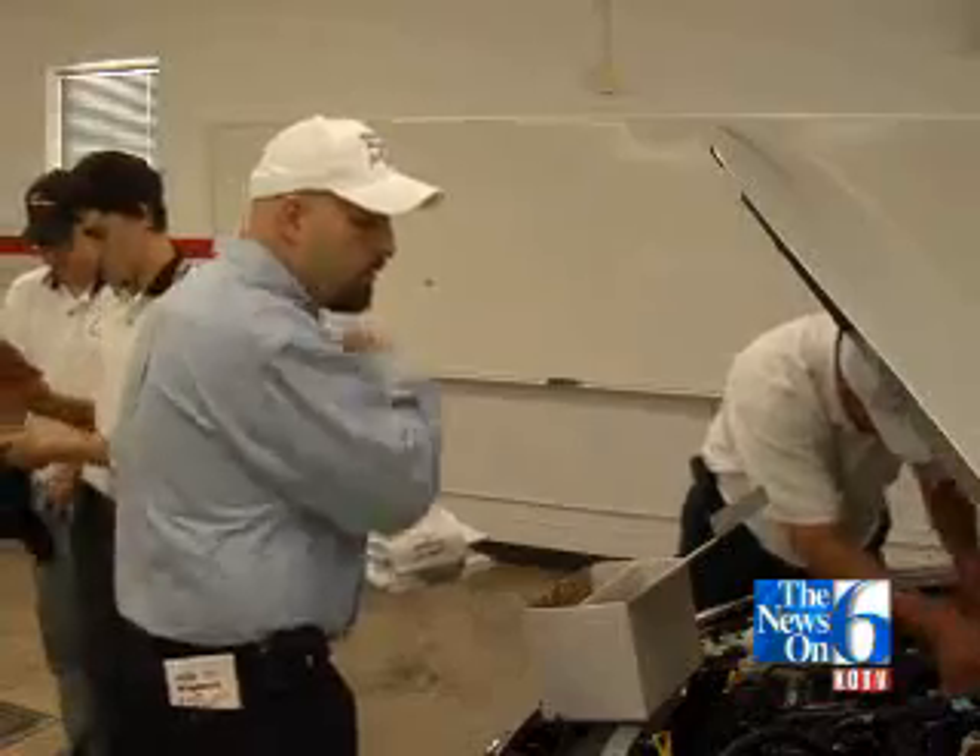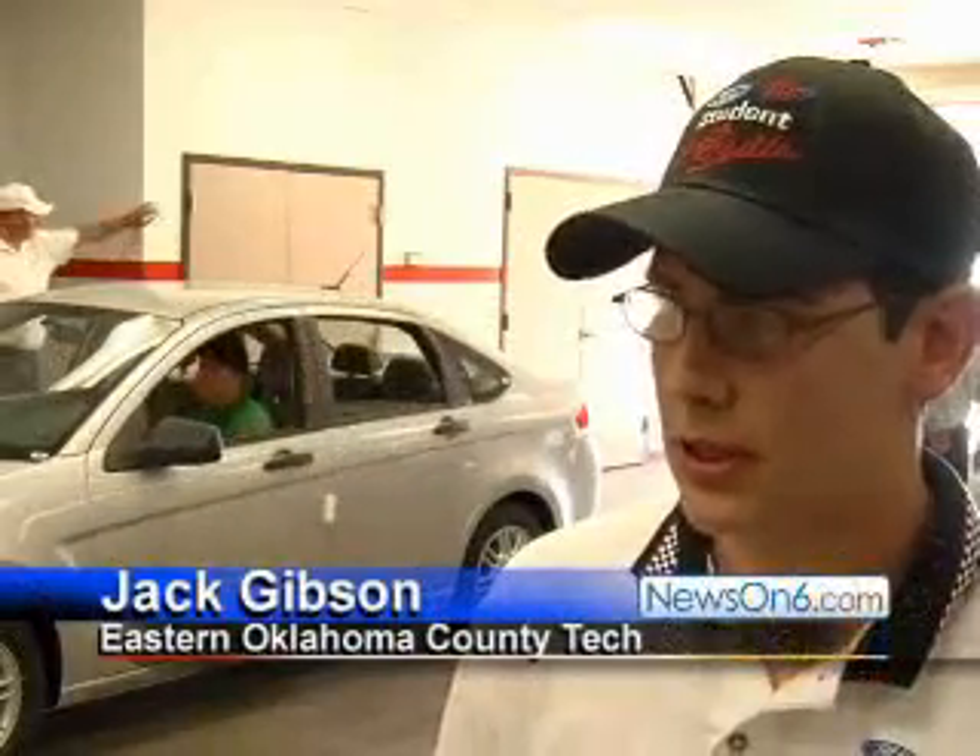Had an EVAP canister bad. Had a shipping stopper in the intake tube. The mirror switches were bad. Had a few bad bulbs.